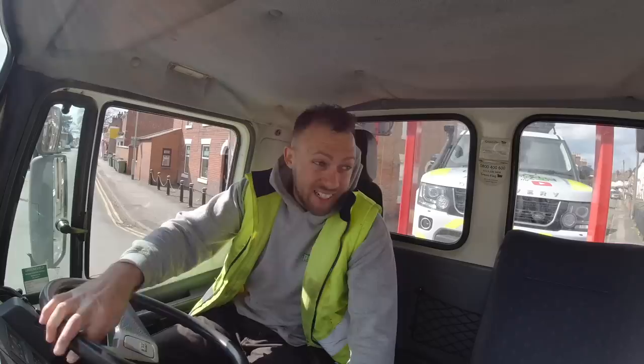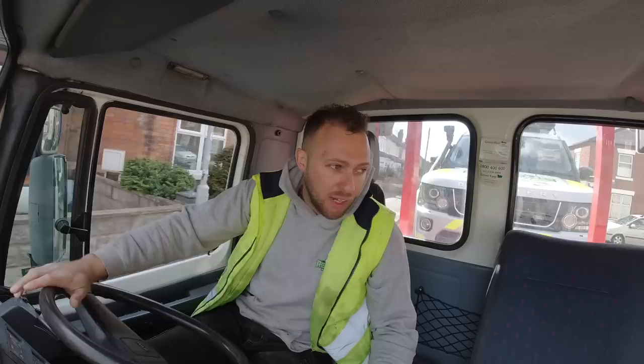So going out now with the Leyland DAF with the Disco on the back, going up to Tamworth, dropping it off. I'm hoping to have it back really within a week's time - it needs to be back within a week's time. None of you are going to be ready for this transformation, I'm telling you. Right, let's go.